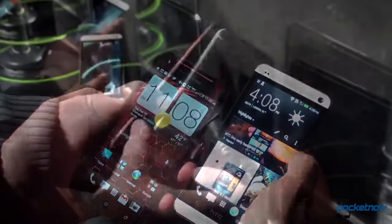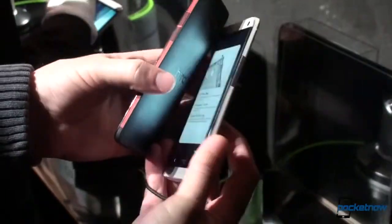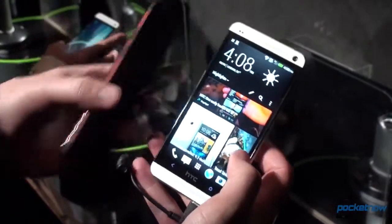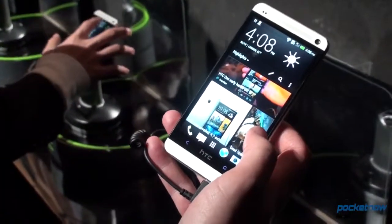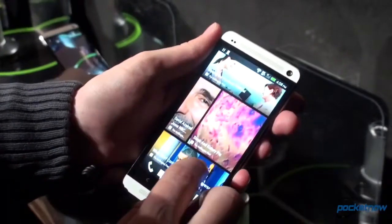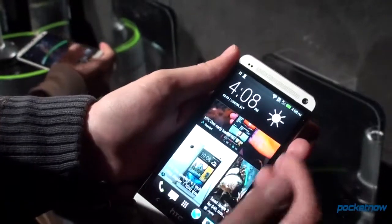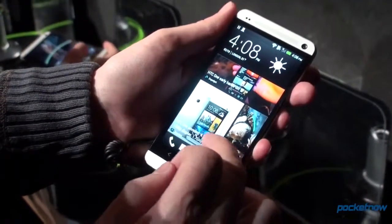But it is a very, very big departure for HTC in the design department, and that extends to the software as well. This is powered by a Snapdragon 600 processor backed up by 2 gigs of RAM.